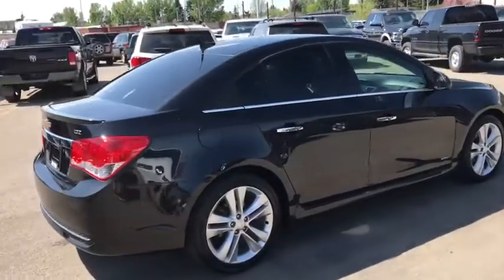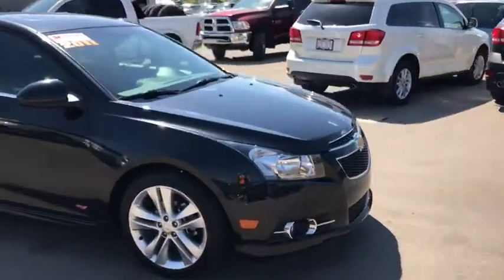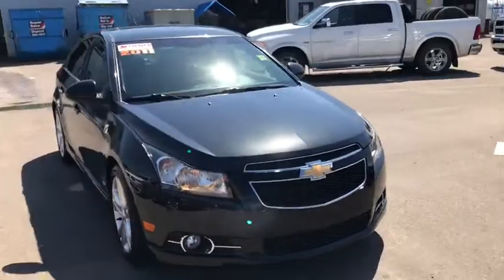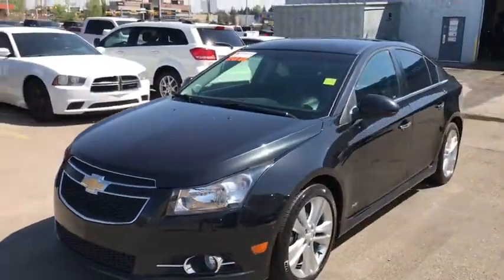And that's the 2011 Chevy Cruze in black. If you like what you see, come on down to Tower Chrysler today and take it for a test drive. Or give us a call at 403-278-2020 for more information. Thanks for watching and we look forward to seeing you.